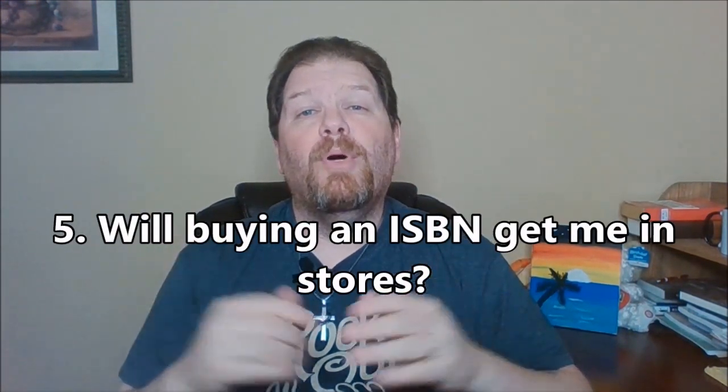Now speaking of stores, question number five: will buying an ISBN get my books into stores? This is by far one of the biggest misconceptions I've run into in recent years. So many would-be gurus are telling people that the reason their book is not getting into big bookstores is because they used the free KDP ISBN. This just isn't true. The issue in getting your books in big-name bookstores like Barnes and Noble has less to do with your ISBN and more to do with the fact that many of the self-publishing platforms don't allow for returns. Returnable products and wholesale prices are the major factors that determine whether a bookstore will be interested in carrying your books, not what publisher name is linked to the book.